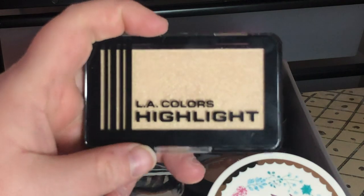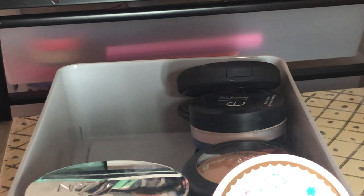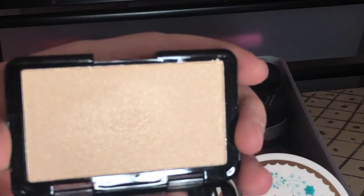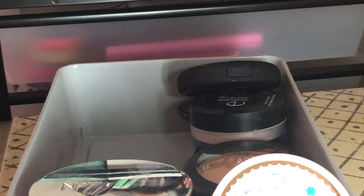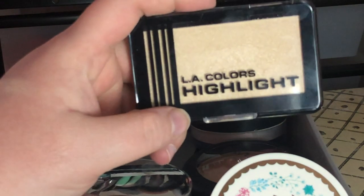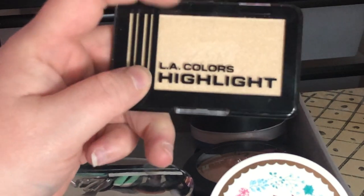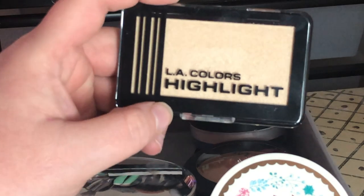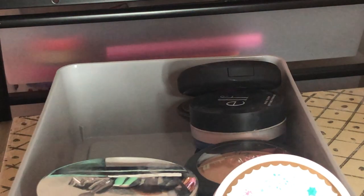Next is this LA Colors Highlight in Shine Bright — I got this during my Dollar Tree makeup video. You guys, this is actually a really good highlighter. Let me swatch it — look at that, and it was only one dollar! It's really creamy and soft, doesn't feel powdery at all. If you see this at Dollar Tree it's totally worth a dollar. It was literally the only thing I kept from that haul and I'm still keeping it.